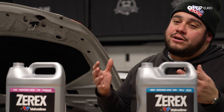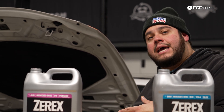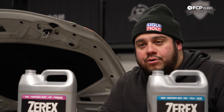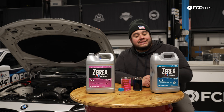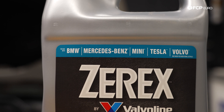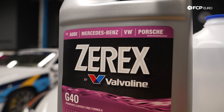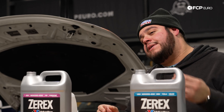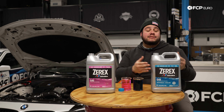The antifreeze provides the correct lubrication for all the components for your water pump and your thermostat, as well as the anti-corrosive properties needed. Also important is the type of antifreeze you run in your vehicle — each make has a specific formula that it calls for. To learn more about coolant and how they differ, be sure to click the link in the video description below where our very own Gareth Foley goes into further detail.